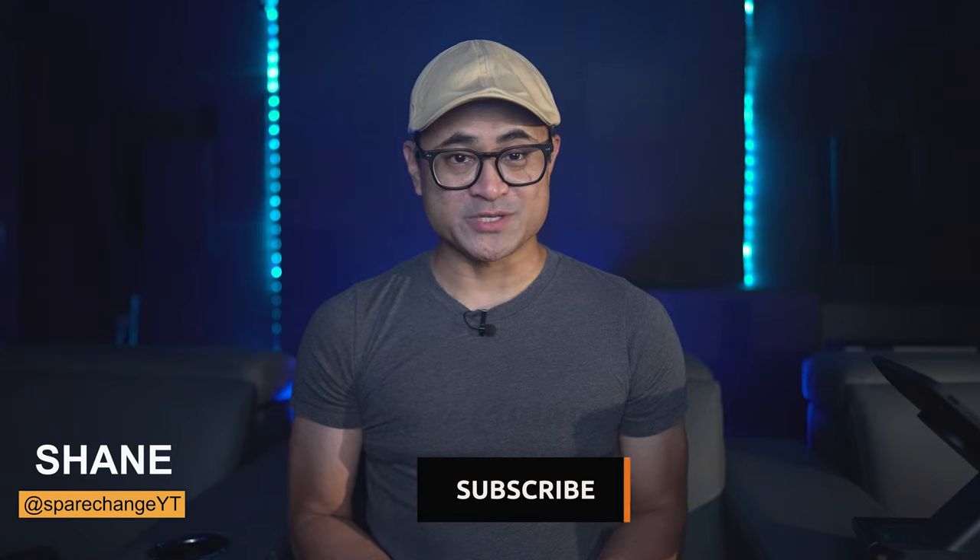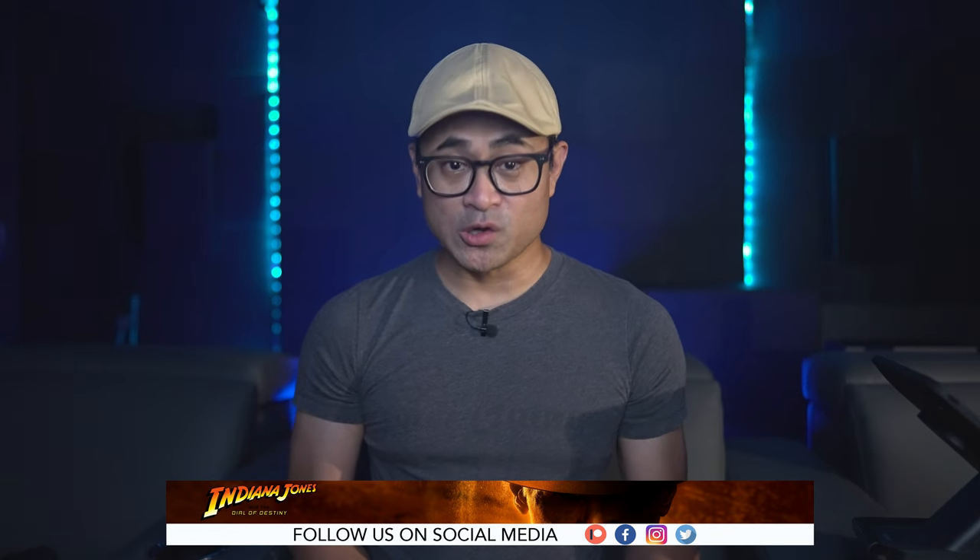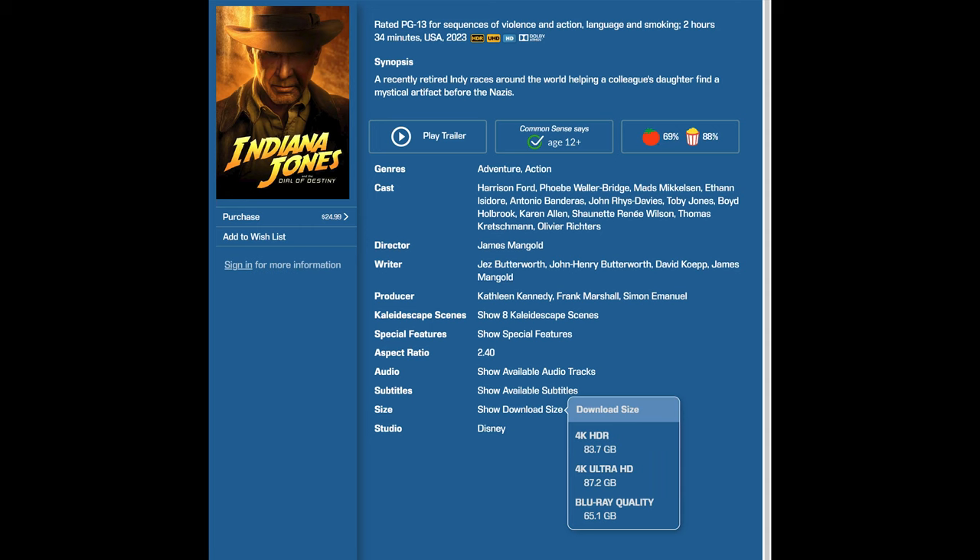If you're new to the channel and you're into home theater or want to keep up with the latest in audio and video gear, tap the subscribe button for new weekly videos. This video is brought to you by my YouTube and Patreon member subscribers — thank you for making this purchase of Indiana Jones 5 possible on the Kaleidescape. As for the video quality, this is from the Kaleidescape, so it should look either the same as the 4K disc or better, depending on the disc used. The Kaleidescape file size comes in at 83.7 gigs, which means the physical media version should be on at least a 100-gig disc to have the same quality.